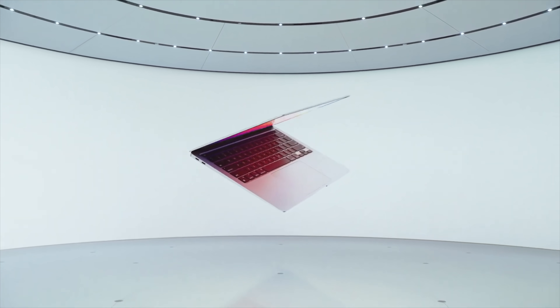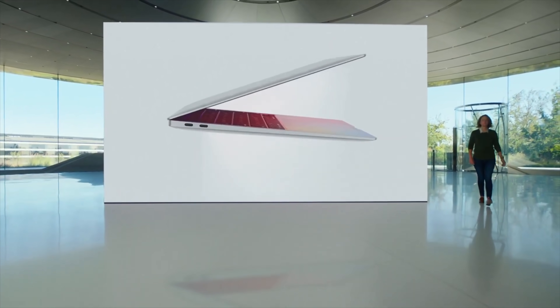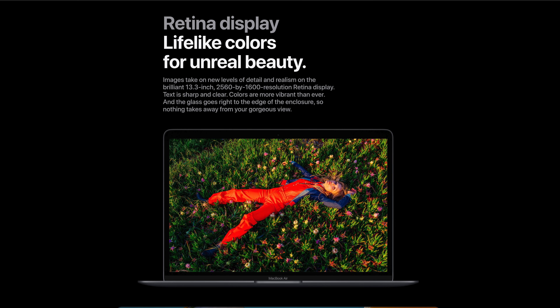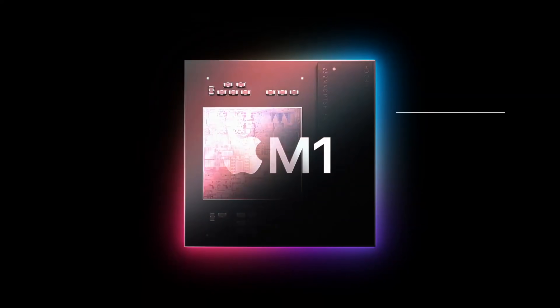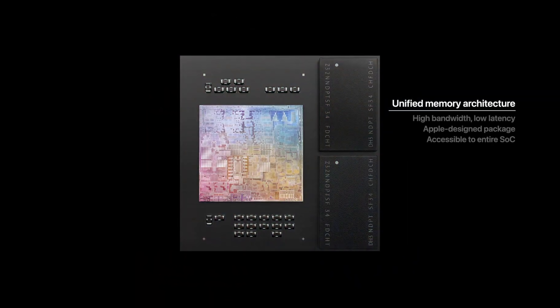These two laptops used to be pretty different in the past, but it's hard for the everyday consumer to notice the differences now. If you compare these new late 2020 MacBooks online, you'll see they share some key similarities such as they both have a 13.3-inch Retina display with wide color and true tone technology. Both have up to 16GB of memory and up to 2TB of SSD storage.